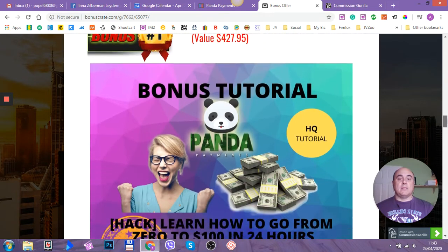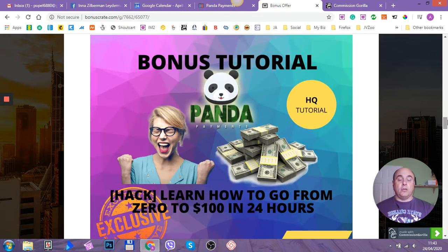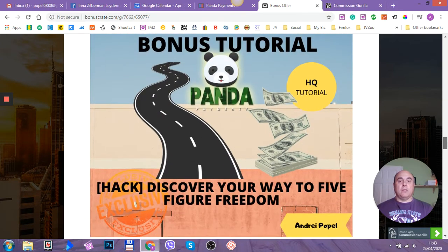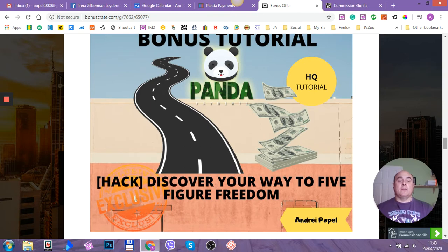Now let's go to my bonuses. Bonus number one is a tutorial where you can learn how to grow from zero to $100 in 24 hours — it's a really cool training. My second bonus is another tutorial to discover your way to five-figure freedom — an excellent tutorial. I wish you guys will pick this and learn even more, so it's another stream of income for you without investing anything.